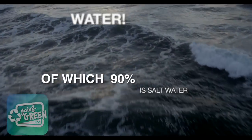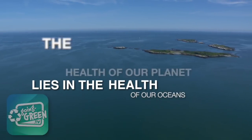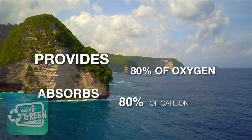The diversity of life on Earth is entirely dependent on just one crucial element: water. Over 70% of the Earth is covered with water and 90% of that is salt water. The health of our planet lies in the health of our oceans. Our oceans provide 80% of the air we breathe and absorb 80% of the carbon.